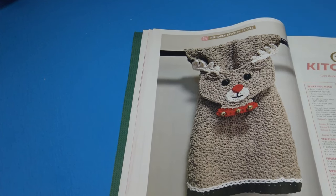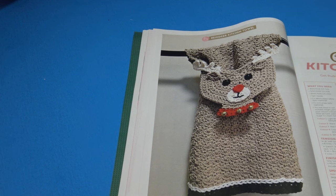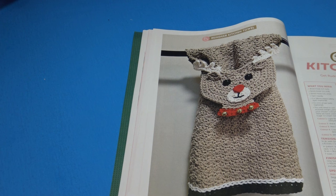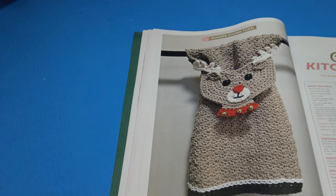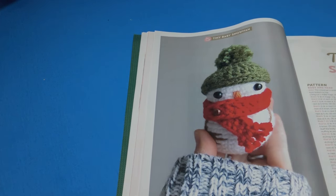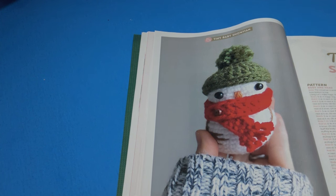The next pattern is the Reindeer Kitchen Towel — 'get Rudolph to help with the washing up this Christmas.' The finished size is 23 centimeters or 9 inches wide by 43 centimeters or 17 inches long, not including the head. I like how you just put the towel right through a loop to hang on your stove.